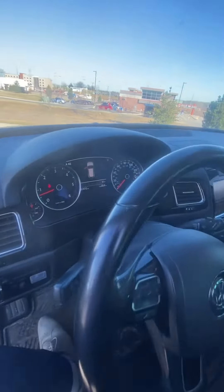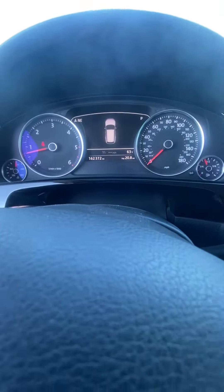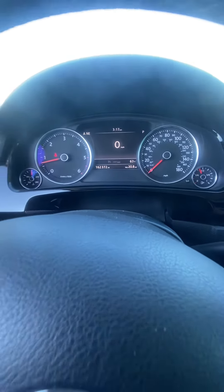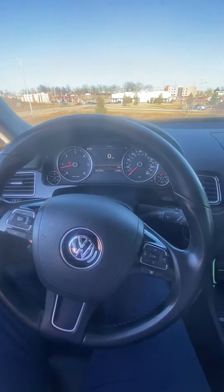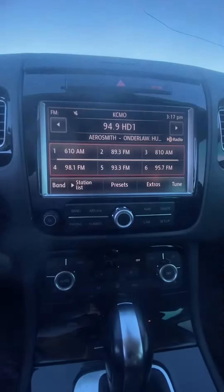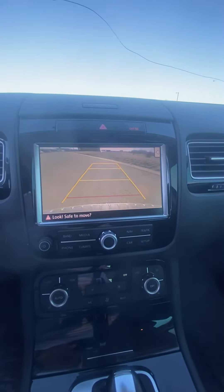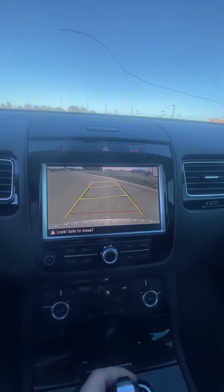We'll go ahead and show you the miles. We don't have any lights on that shouldn't be on. Coming back, you've got our buttons on the wheel, and we've got our screen — it doubles as a backup cam, which is nice. It's going to guide you; it's got the red severity line so you know exactly when to stop.